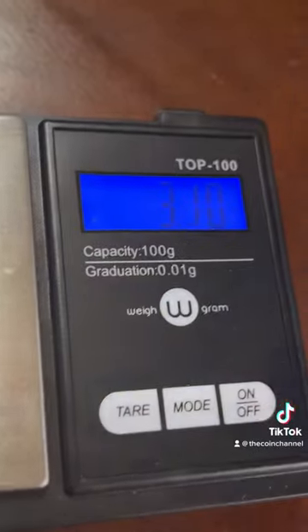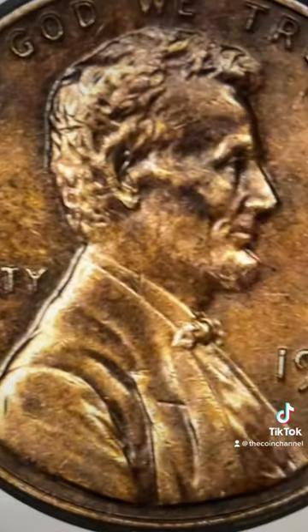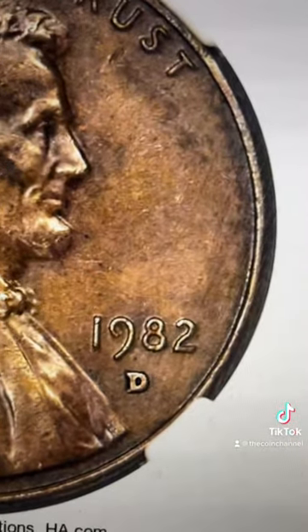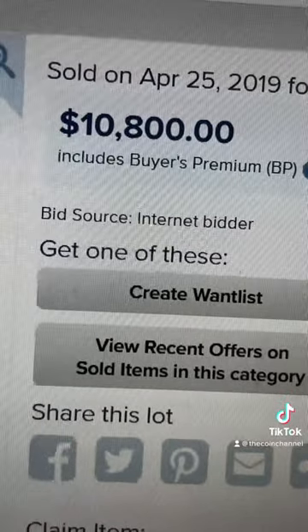And last thing: the coin has to weigh as close to 3.1 grams as possible. If yours passes all the things in this video, then it's worth as much as this one sold at — over $10,000. So hit that like and follow for the coin channel.